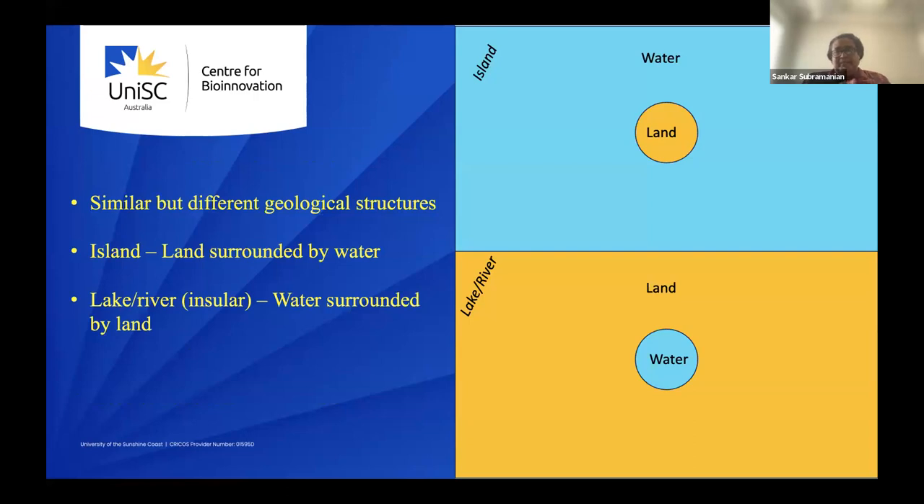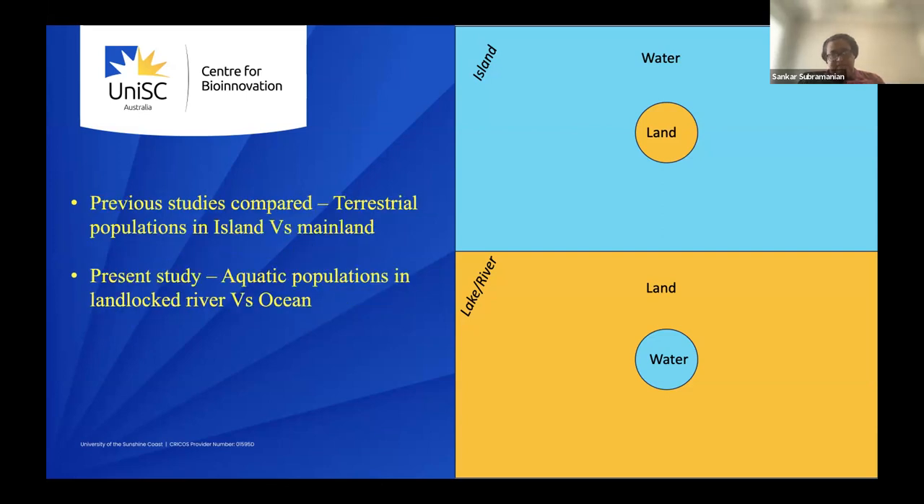To distinguish genomic signatures between island and mainland populations, we note that an island is land surrounded by water. Similarly, a landlocked water body — a lake or river that doesn't flow into the ocean — is surrounded by land. These are the landlocked water bodies, which are analogous geological structures. Previous studies compared terrestrial animal populations in islands versus mainland; in this study, we compared aquatic populations, specifically salmon in landlocked rivers versus those with ocean access.